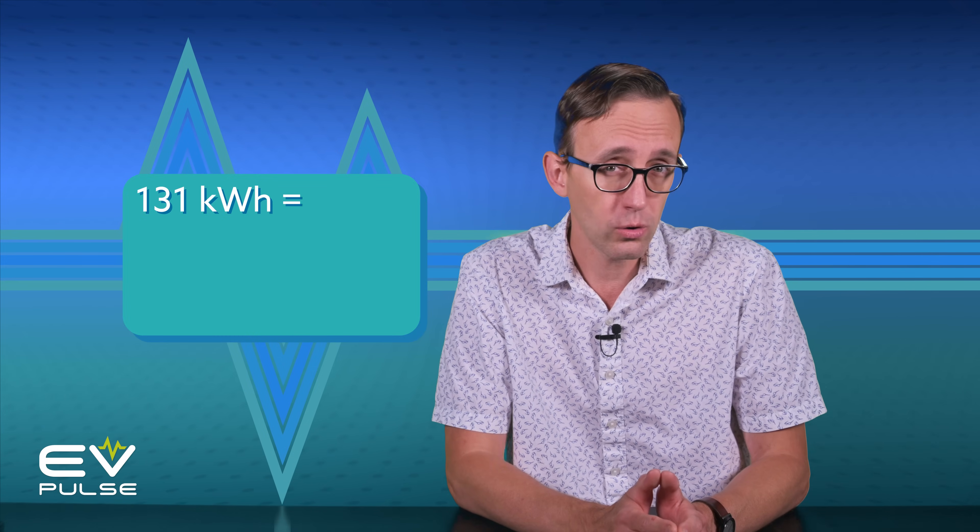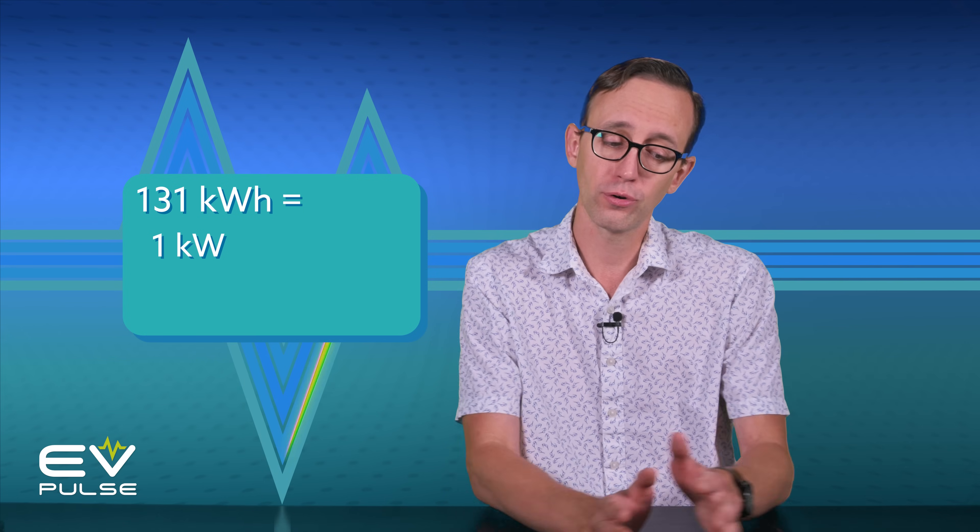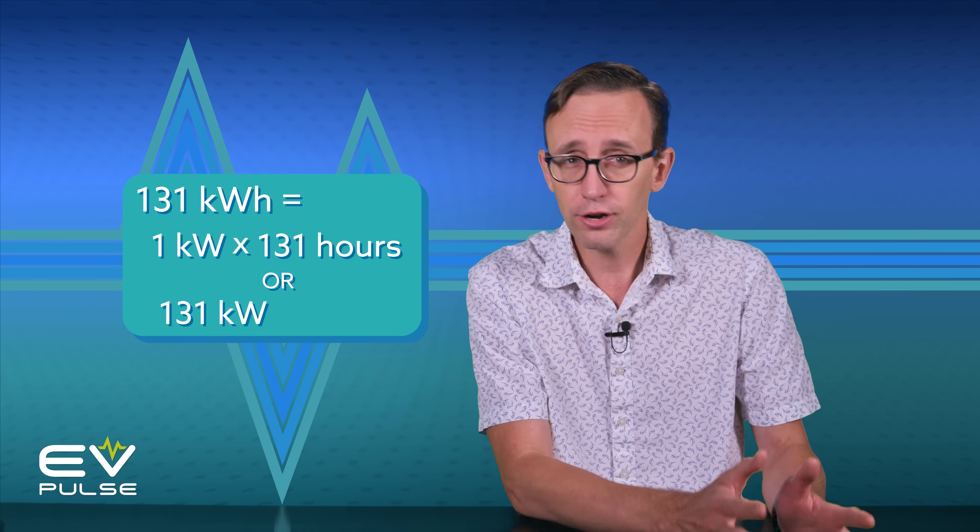But where does this confusing hour stuff come in? Well, for the more curious among you: 131 kilowatt hours means the Lightning's battery can deliver one kilowatt of power for 131 hours, or 131 kilowatts for just one hour. Generally speaking, the larger the battery pack, the more miles of range an EV is likely to have — but that is not a guarantee.